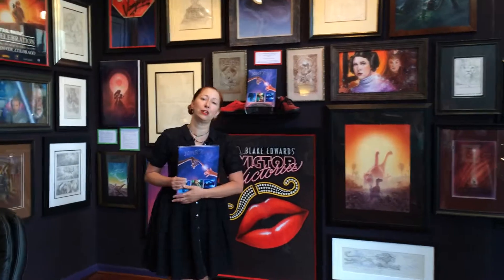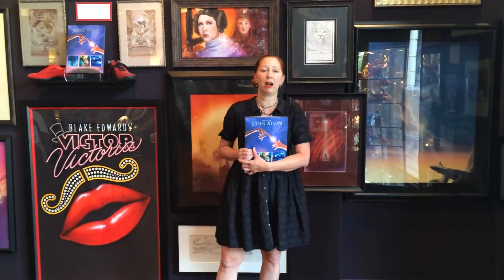So perhaps you'd like to come and take a look. You'll have access to many, many original pieces of artwork that have never been published or seen anywhere. This is the place to come and check it out, and I can talk all about it and about the history of film and John Alvin's part in it.